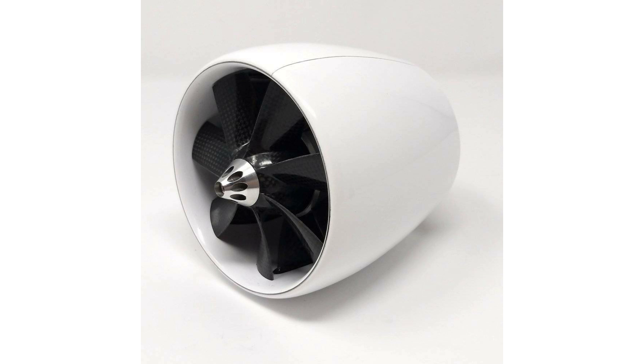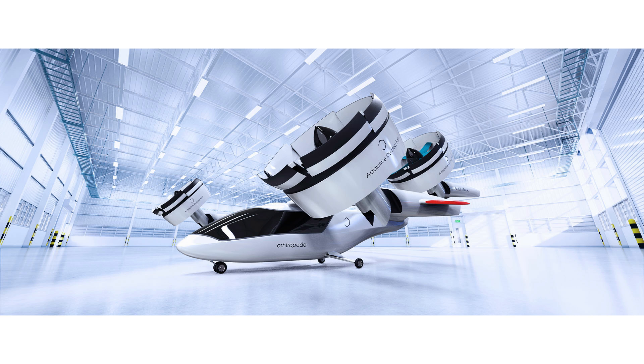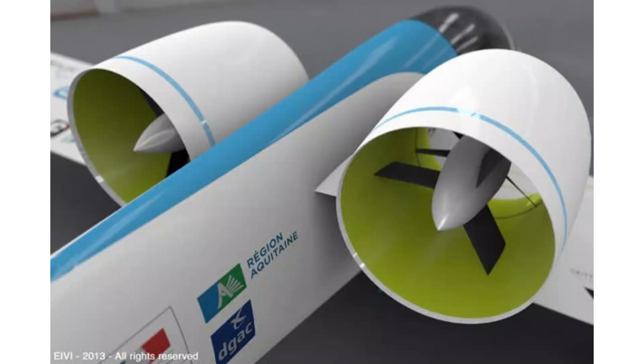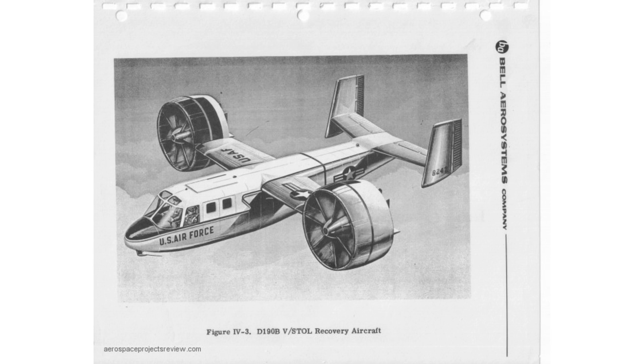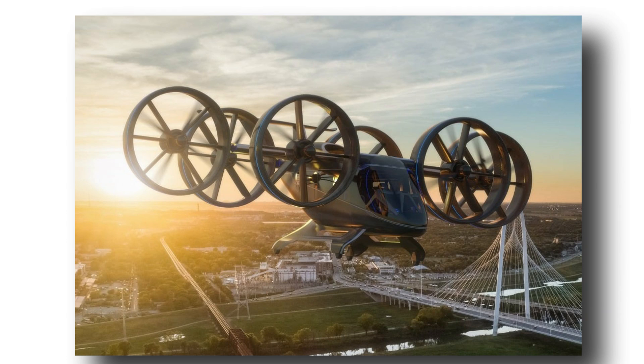The benefits of ducted propellers are well-documented. The duct increases thrust efficiency by up to 90% in most cases, in comparison to similar-sized propellers in free air. Ducted fans are notably quieter and can also be used for thrust vectoring. The shroud offers good protection to ground personnel from accidentally contacting the spinning blades, and the duct also protects the blades from external debris or objects.